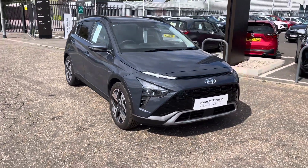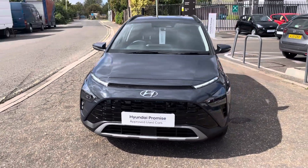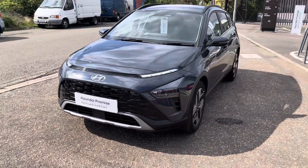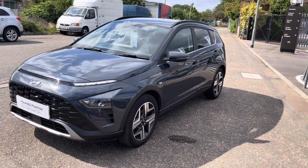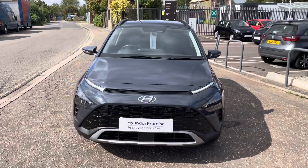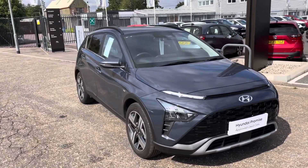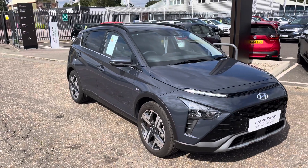Also the daytime running lights. The car's available, it's here on site. If you want to come down, take a look, take a test drive. My name's Darren Briggs on 01223 272786. Thanks for watching.